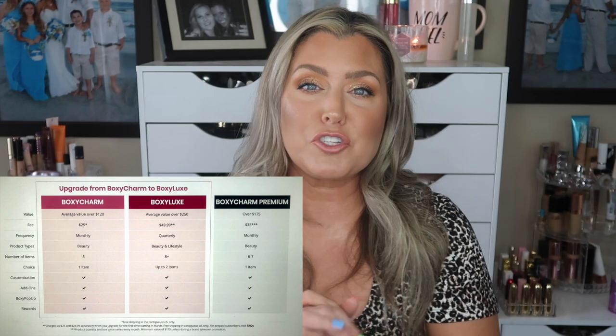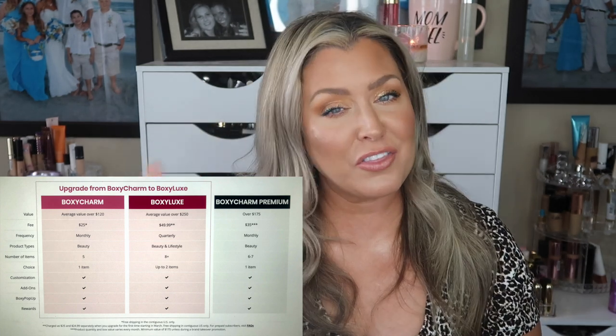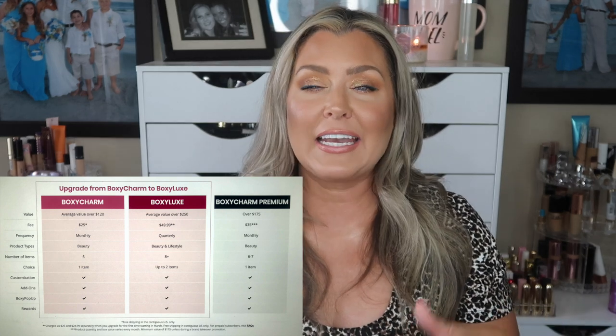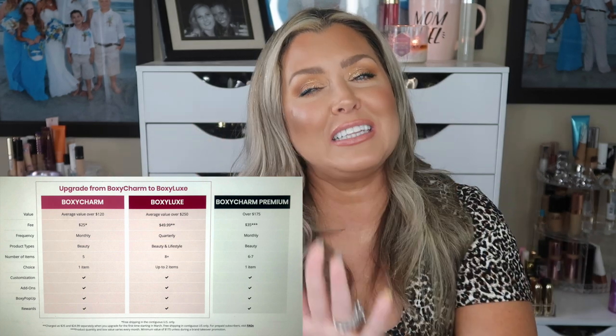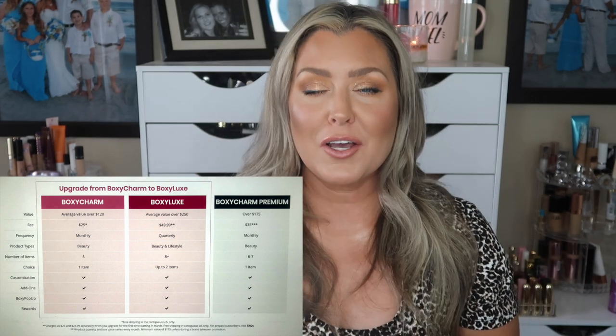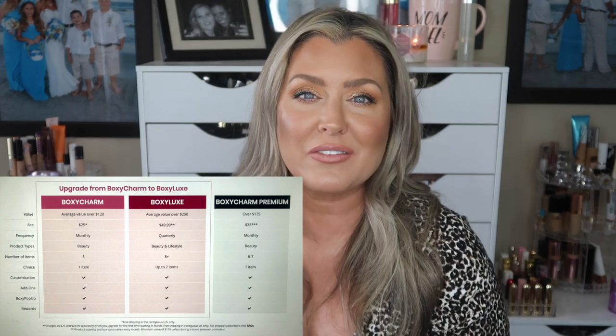Let's jump into the variations we are seeing for August 2020 BoxyCharm Base and Premium boxes. If you're new to BoxyCharm, it is a monthly subscription service that offers two monthly subscriptions and a third subscription that is quarterly, which is more of a lifestyle-geared box. First and foremost, the Base Box is $25 a month and you will receive at least $125 worth of products.